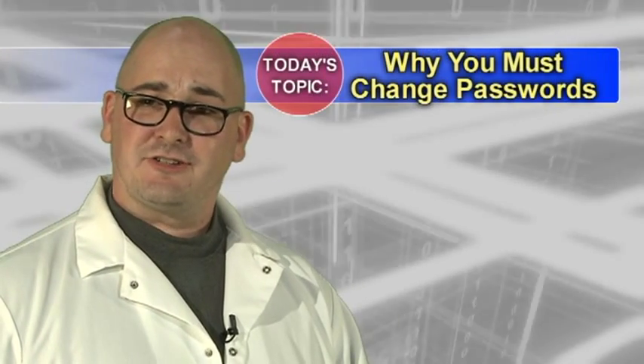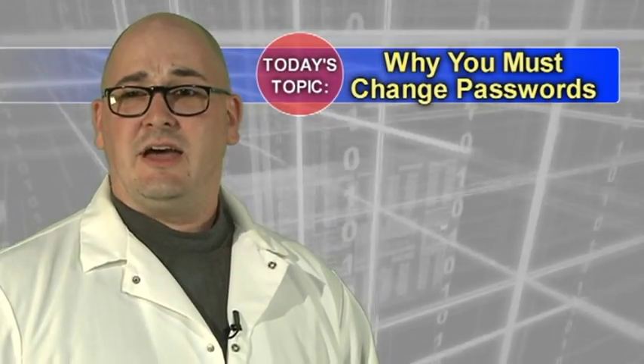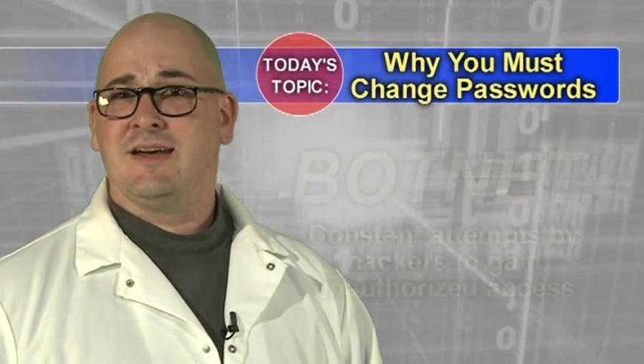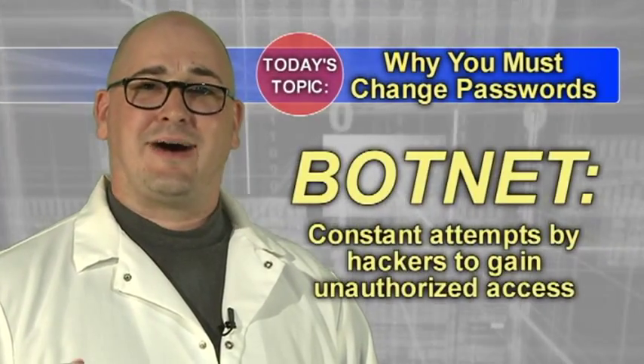Most networks, like the one here at GRCC, are subject to a constant stream of unauthorized access attempts by hackers that are continually probing for vulnerable accounts that can be used as a stepping stone for launching attacks on other accounts or systems. This is commonly known as a botnet.